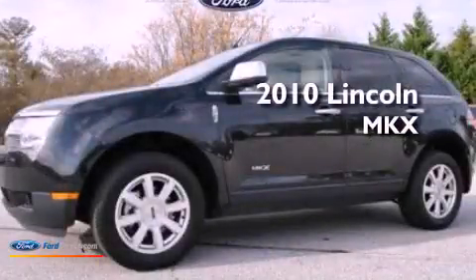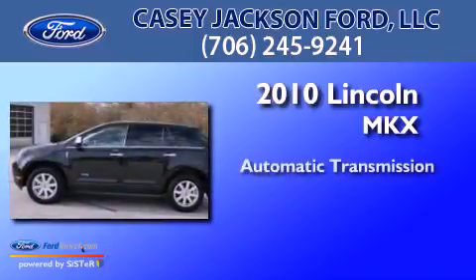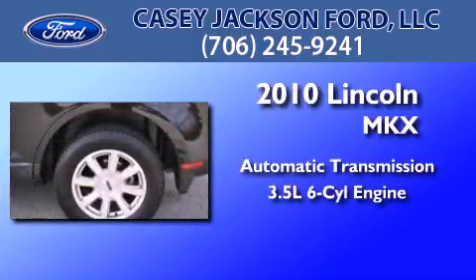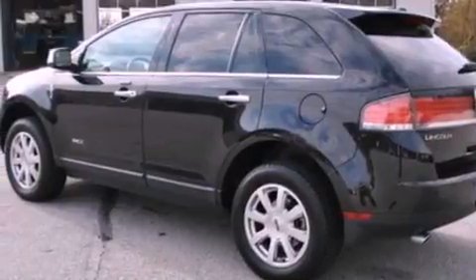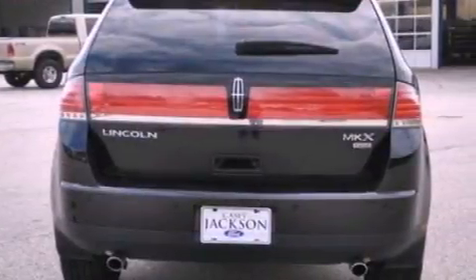This is a 2010 Lincoln MKX. This crossover has an automatic transmission and a 3.5-liter V6. Its top features include traction control and stability control systems, commercial-free satellite radio, big 18-inch wheels, and a tire pressure monitoring system.